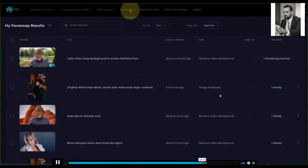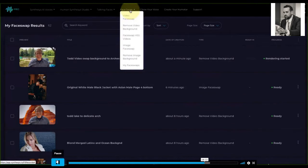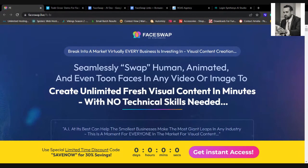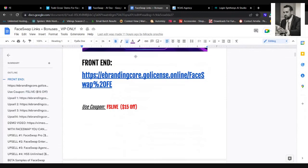The next feature is changing the face of an actual video — that's impressive. Back to the presenter now: you can see the powers of what Todd Gross did with this. Here's the sales page. We've prepared our usual document — it tells you all the upsells. The coupon code for FaceSwap is 'fslive,' which gives you 15% off.